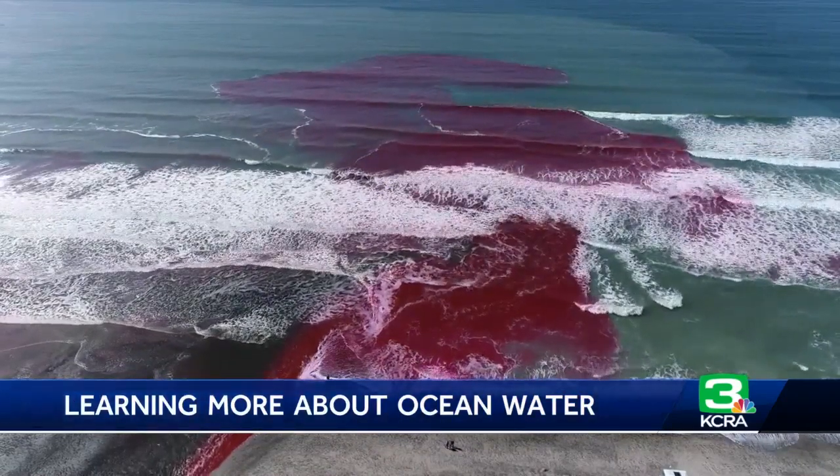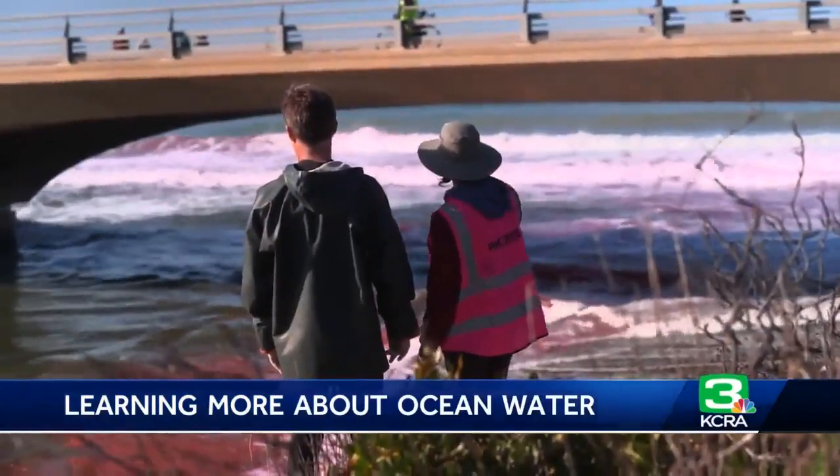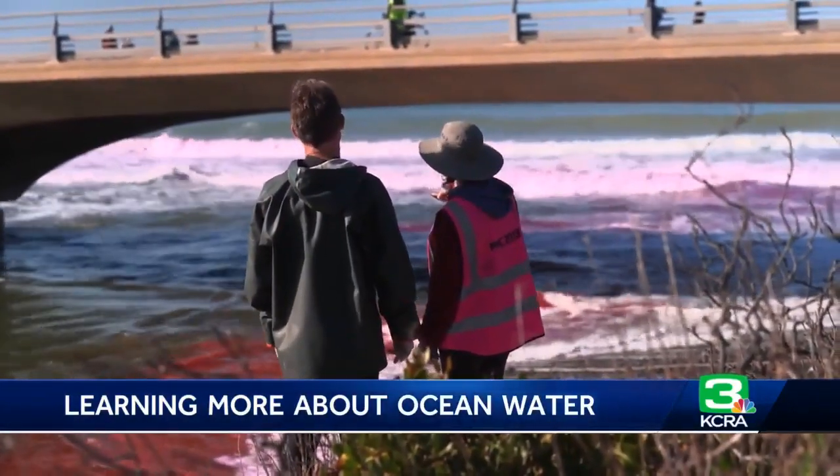Simpson and her team also want to learn more about how important sediments and other nutrients get dispersed in those near shore waters. She says they want to apply that in a broader context, which has implications for understanding where pollutants go and could also benefit larger scale modeling.